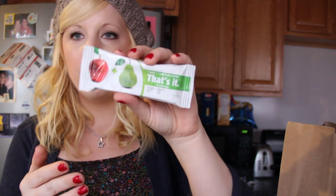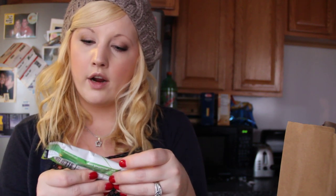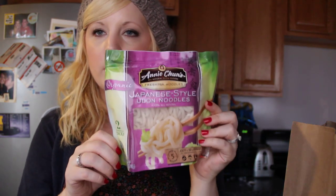Then I got this just because I wanted to try it — it's called a That's It bar. It's a little fruit bar and all it is is one apple and one pear, no sugar, nothing else. I just wanted to try it because I'm a sucker for trying things. Then I got some of these Japanese udon noodles — these are actually for my friend. These are really good noodles, but I'm not sure they're vegan because they have lactic acid, and I don't like anything that says lactic because it's a derivative, so I don't mess around with that.